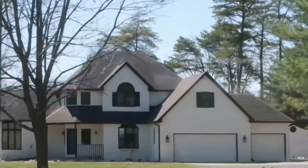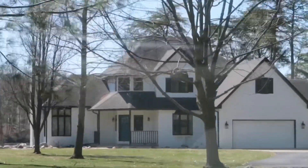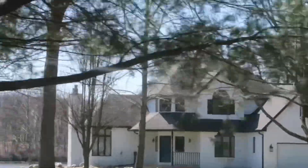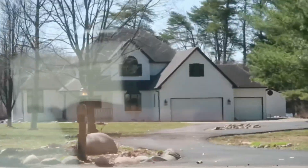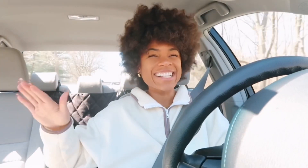Oh my gosh. It's stunning. Oh my gosh, I am freaking obsessed. Oh my God, it's so pretty. It's even prettier in person. It's like nestled behind all these trees and it's literally on the lake. That's just absolutely stunning. Oh my God. I can't get over that house. It was so nice. Literally would have been a dream.